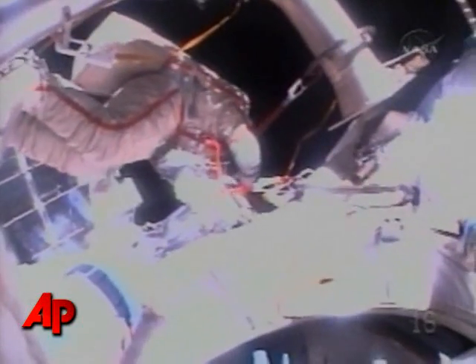Good video as the International Space Station sails 220 miles above Tierra del Fuego on the southern tip of the continent of South America.